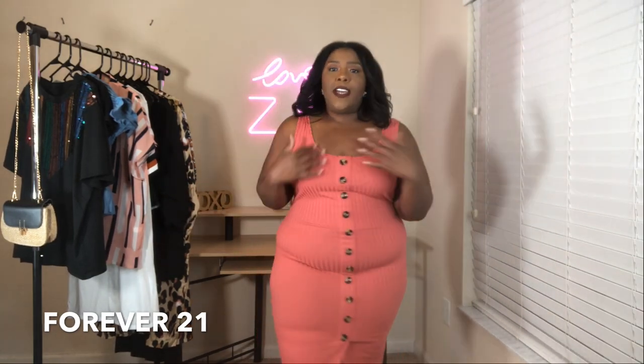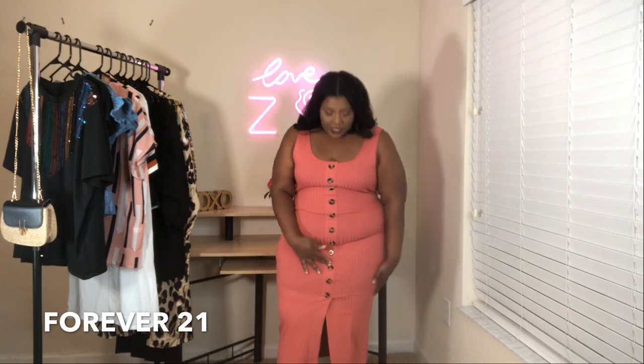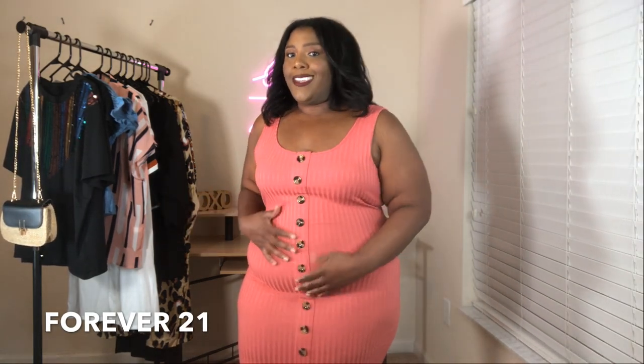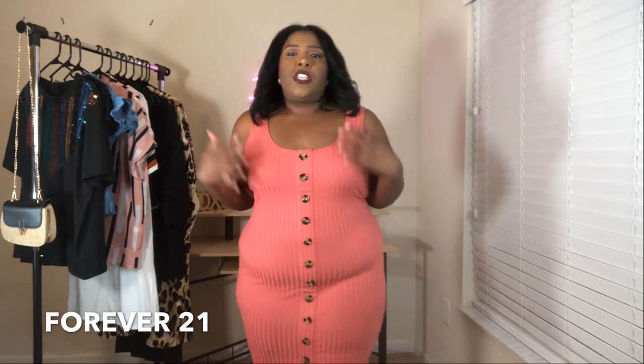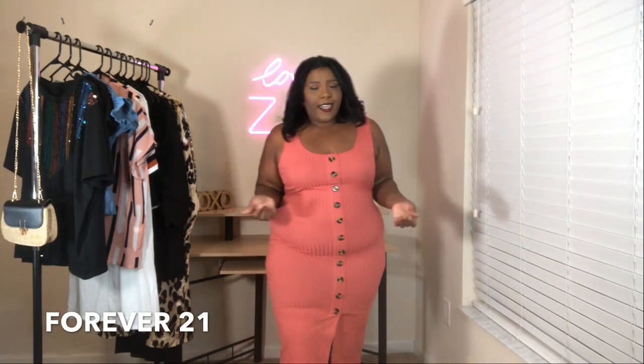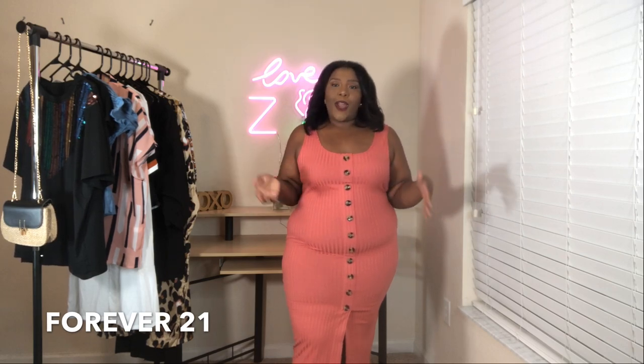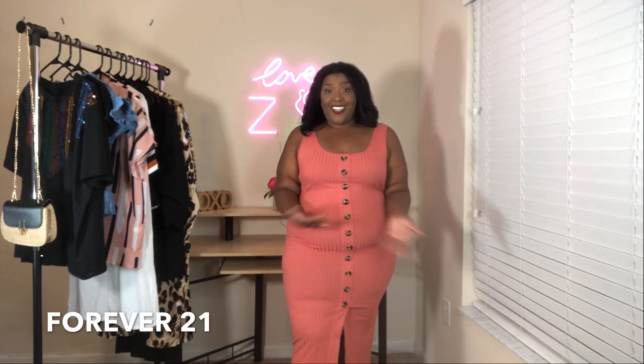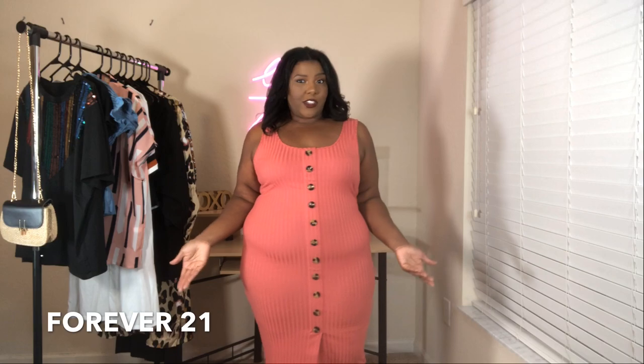I love the color and the button details, but this is one of those dresses where the material might get a little stretchy over time — I've had shirts from there do that. I don't anticipate wearing this a lot right now, but again it's a totally great find. I think it was like $13 when I bought it, so no complaints.